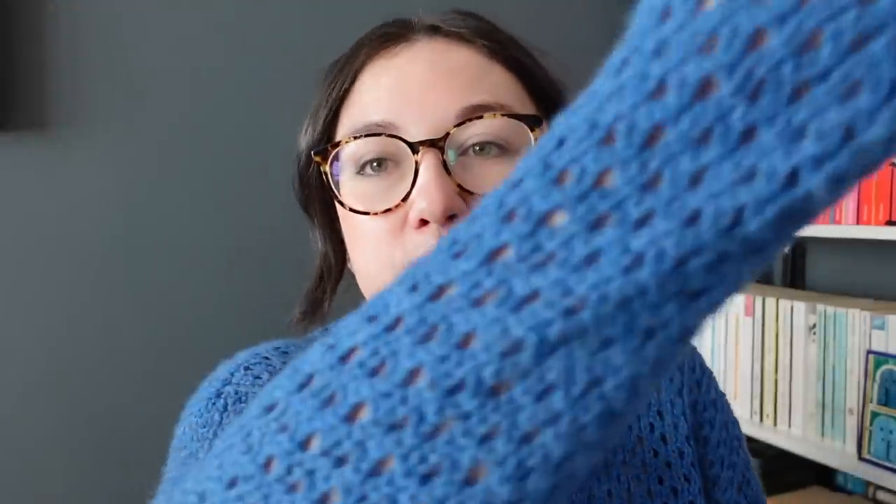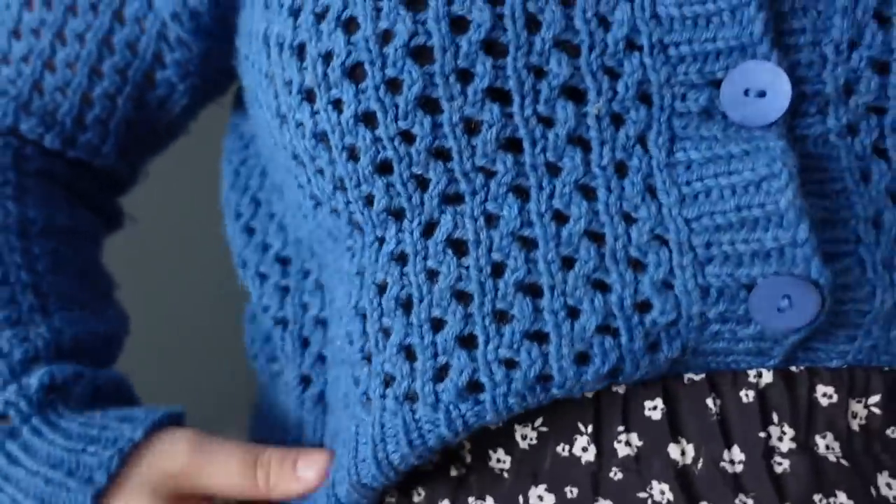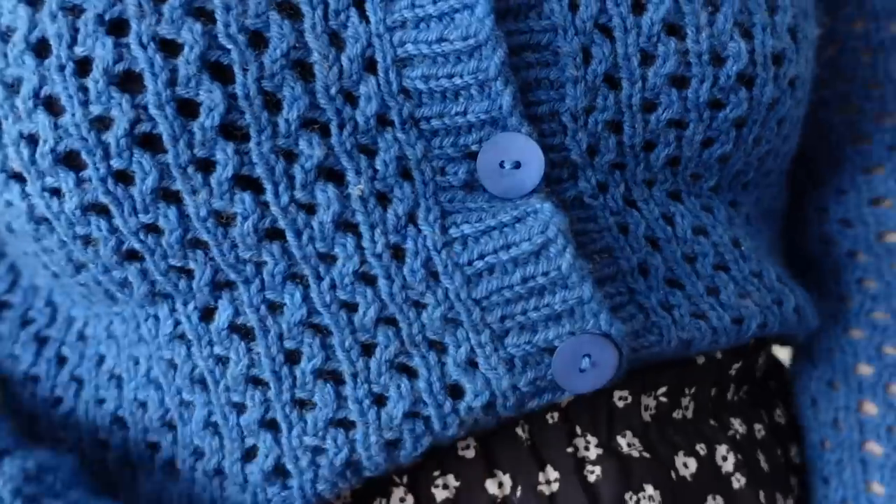This is the Corran cardigan — C-O-R-R-A-N — and it is a cardigan pattern by me. I'll put some footage in of me wearing it standing up. It's an all-over lace cardigan, all-over mesh. You can tell there are holes in it, but they're relatively dainty holes. This version is the round-necked version with long sleeves, and there's also a short sleeve version with a V-neck that I'll talk about in a minute.